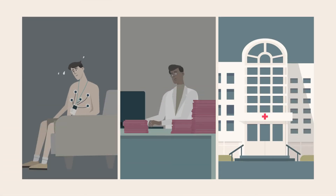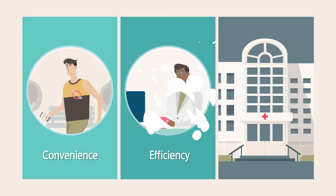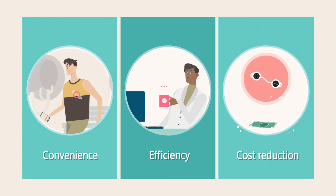Now patients can experience cardiovascular testing which is faster and easier. Cardiophysiologists can work more efficiently, and the hospital's administrative costs are minimized.